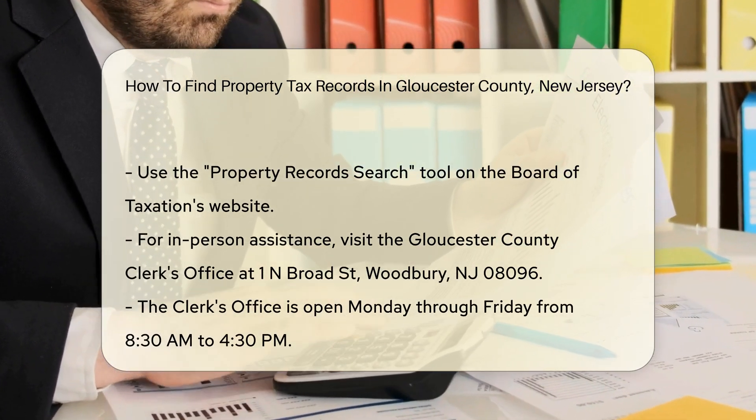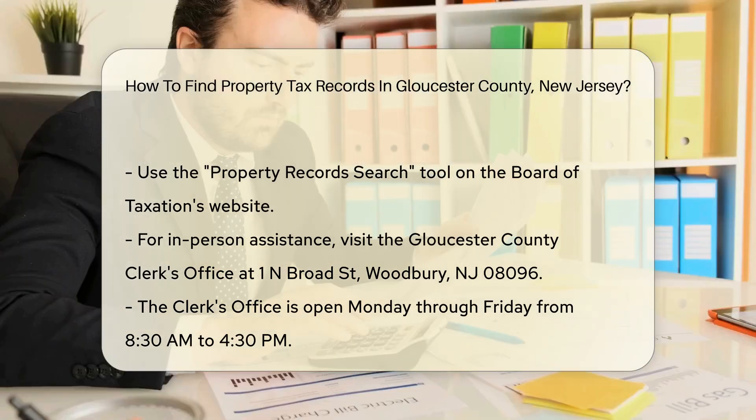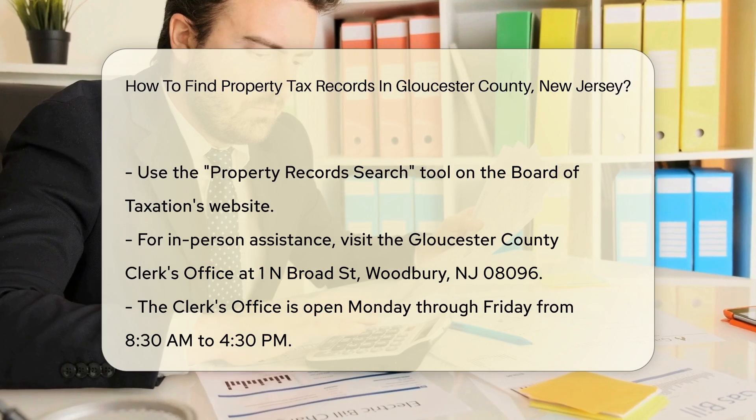When searching online, you may need specific details like the property address or the owner's name. Enter this information into the search fields provided.